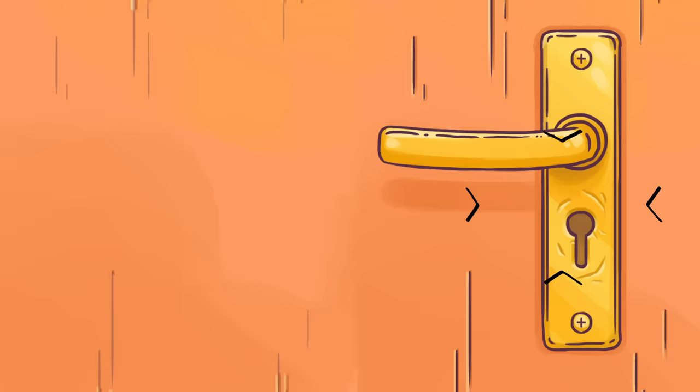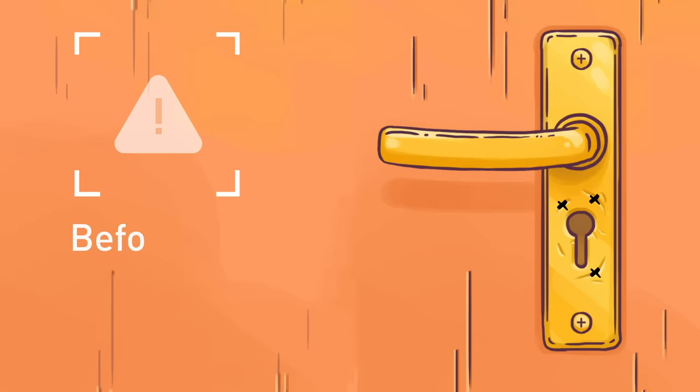Tip 4: Check Your Locks. If you notice scratches on your lock, it might mean that burglars have tried to open it. Before you open the door and enter your home, check your lock so you can react quickly if there's an emergency.